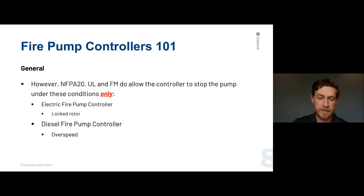With a diesel, the only way to stop it is overspeed — essentially a runaway engine. Overspeed can overpressurize a system and cause even more damage, so overspeed is the only condition that allows us to stop a diesel fire pump.